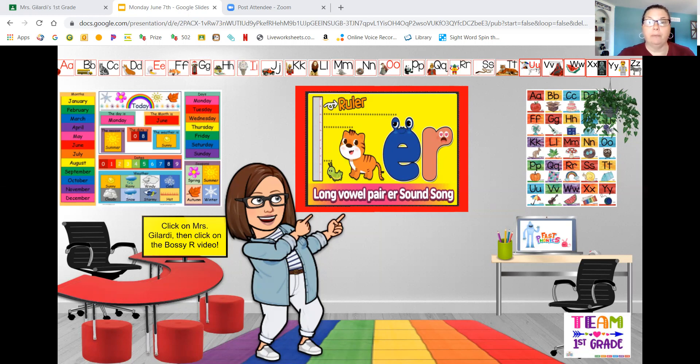That bossy R is always there. Now let's take a look at our activity for today. We are going to be looking at making E-R words. We're going to add the E-R, and then we are going to rewrite the whole word adding the E-R. So that "spide" is going to need an E-R — "spider" — and then we're going to write the whole word all over again. And if you want to challenge yourself, you can write sentences on the back of the page using these words that you made with the bossy R, E-R spelling.